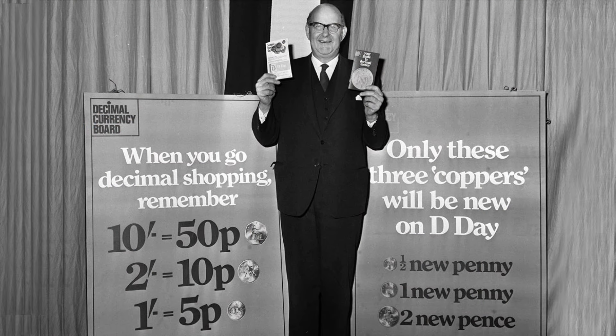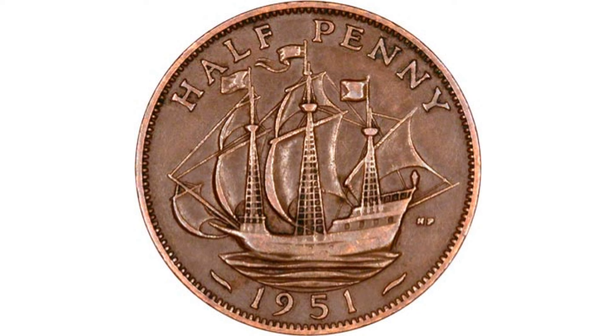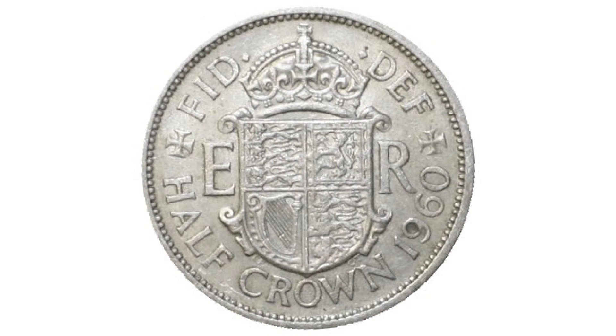Small booklets were made available containing some or all of the new denominations. The old halfpenny was withdrawn from circulation on 31 July 1969, and the half-crown, which was 2 shillings and sixpence, followed on 31 December to ease the transition.